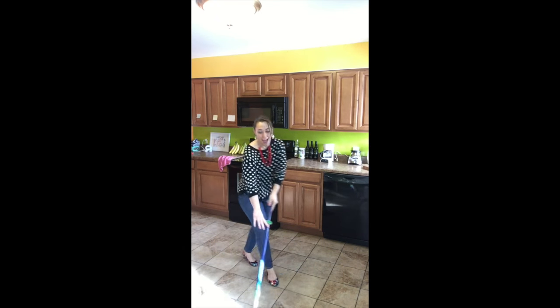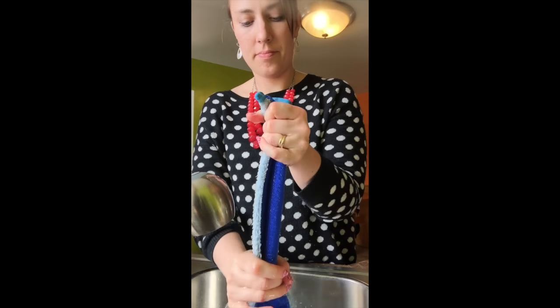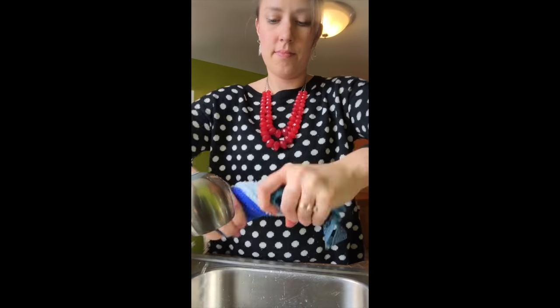You can either wet the mop, which is what I prefer to do, or you can just spritz the floor as you go. When you're done, just rinse and hang up. The BacLock goes to work just like in the Envirocloth. You will save so much time and money by using this mop on all of your floors, and it's worth every penny.